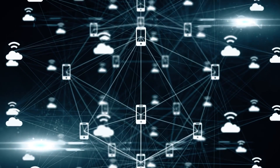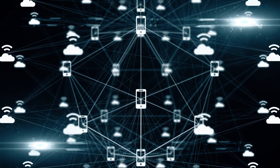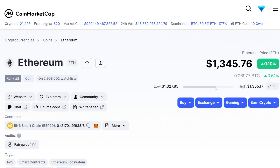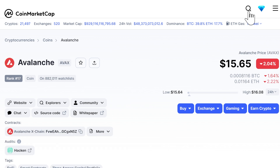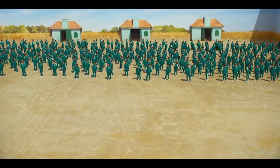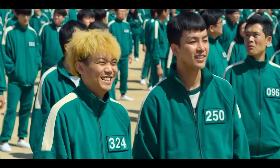A layer 1 blockchain is one that can process smart contracts so you can run decentralized apps or create tokens. Other examples include Ethereum, Cardano, Algorand, Solana, Elrond, Phantom, and Avalanche — there are a lot. Each of them has their own value based on who's using the platform, what's on it, what's available, and who they partner with. At the moment, Aptos is still too new, and its fully diluted market cap is significantly higher than many of its competitors.